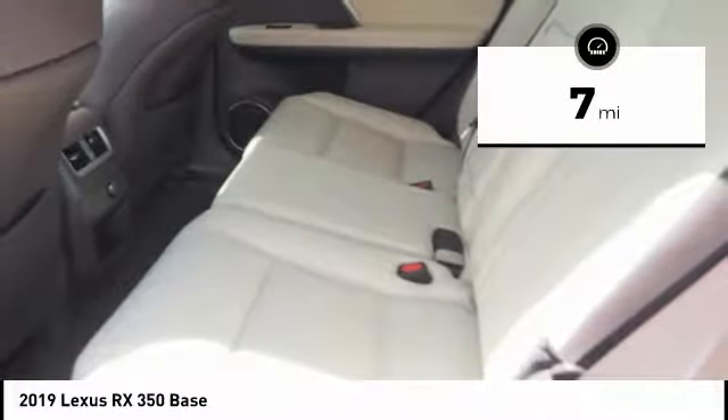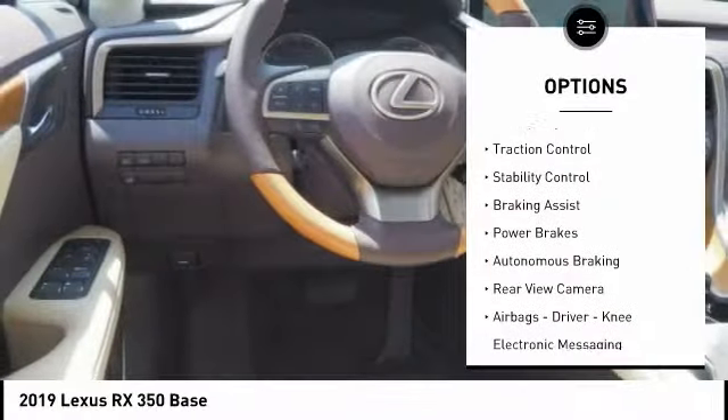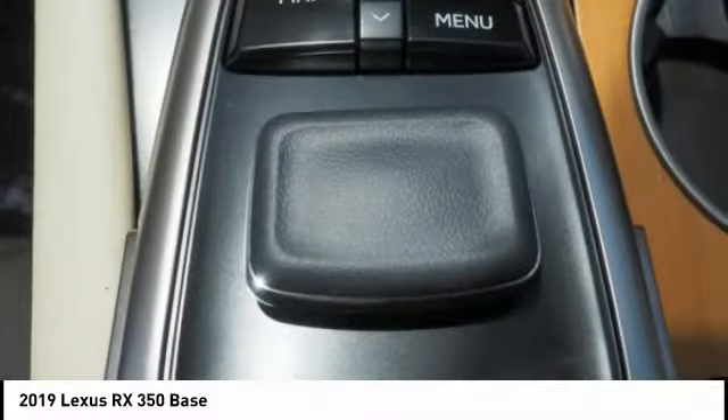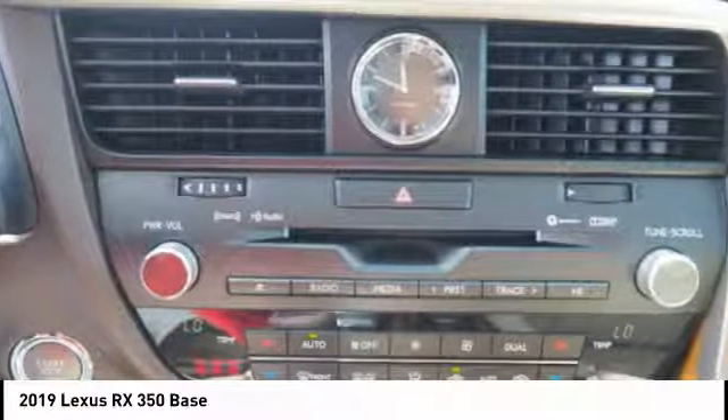This vehicle has less than 100 miles. Here are some of this vehicle's great options: power windows with safety reverse, emergency braking preparation, traction control, stability control, braking assist, power brakes, autonomous braking, rear view camera, airbags, driver knee, and electronic messaging assistance with read function.